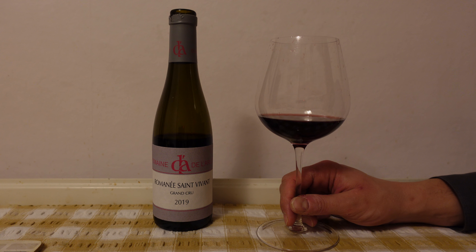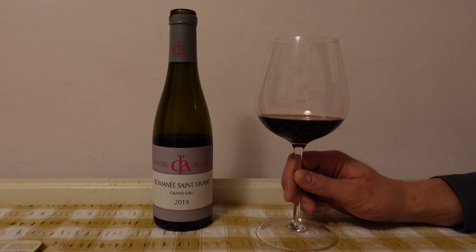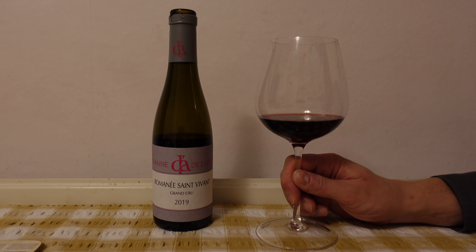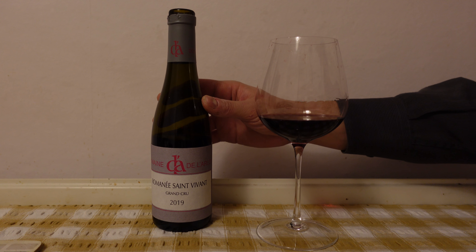Hello, welcome to the Vino Republic by the Vinonaut. Today we are trying a Romanée-Saint-Vivant by Domaine de l'Arlot 2019.